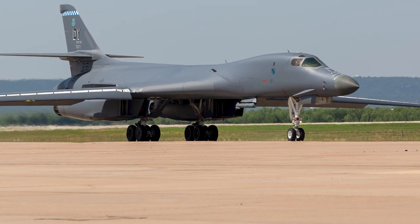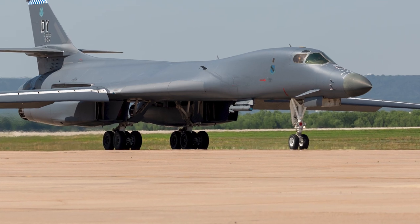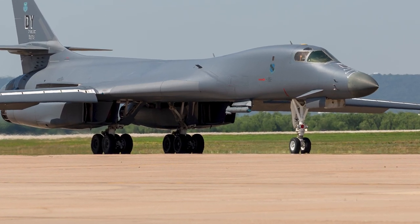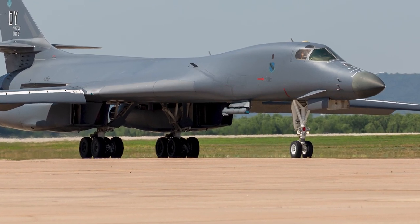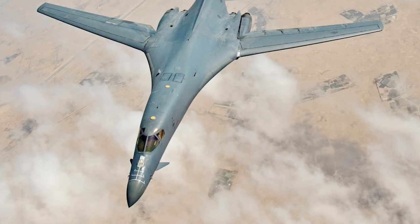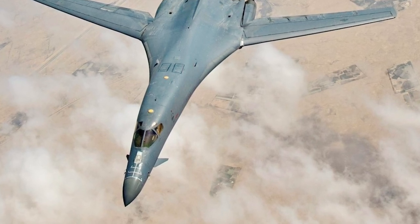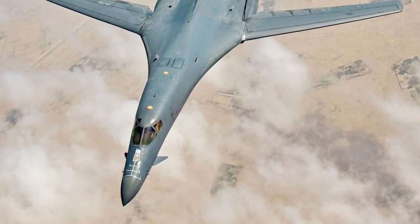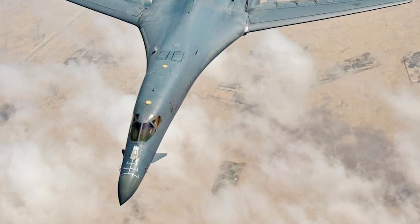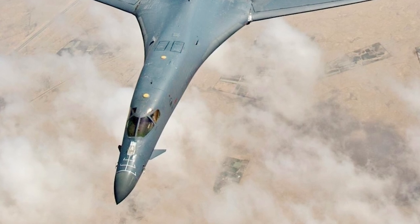By May 2nd, 1988, all 100 production B-1Bs had been delivered. The B-1 is often referred to as "the Bone." The variable-sweep wing design provides good takeoff performance and allows it to use shorter runways than previous bombers. The maximum speed of the B-1B is Mach 1.25, and the aircraft is powered by four General Electric F101-102 engines.